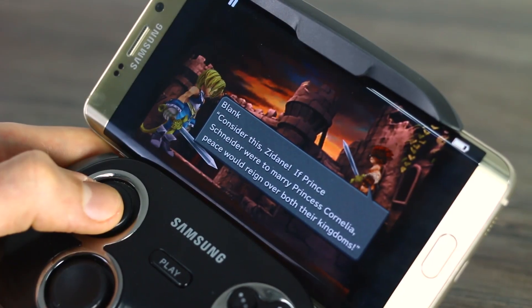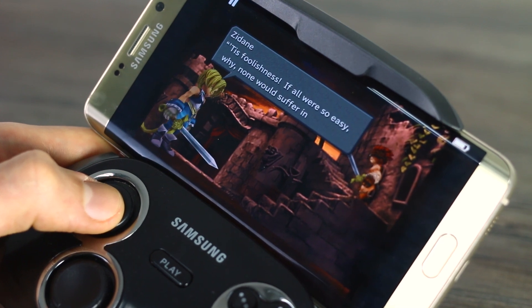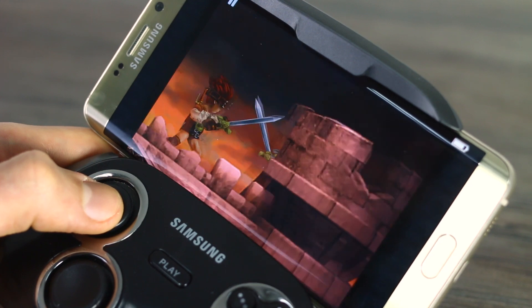Final Fantasy 9 follows this protagonist Zidane, and he captures a princess. I'm not going to tell you any more than that because it might ruin it if you wanted to play the game yourself — and I thoroughly encourage you to do so.